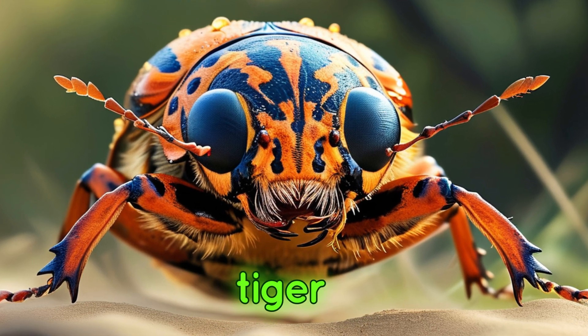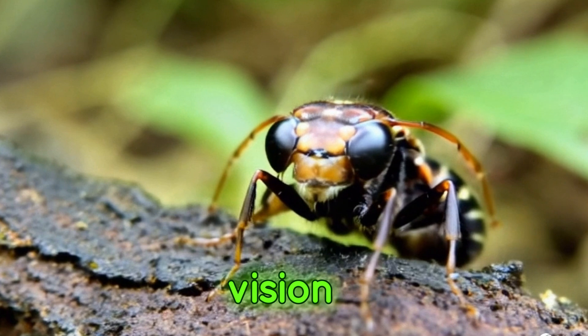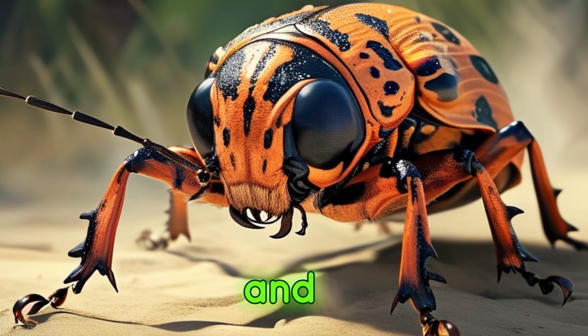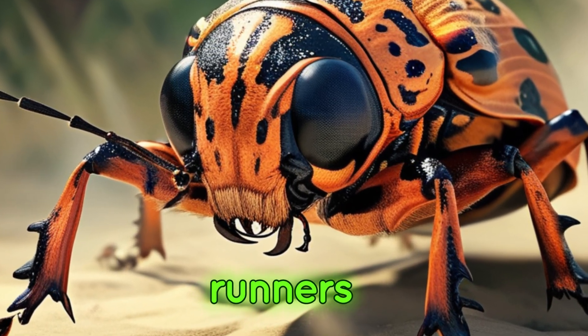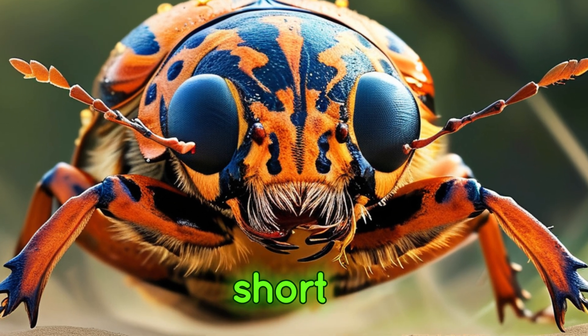Finally, we introduce the tiger beetle, a fierce predator renowned for its speed and sharp vision. Tiger beetles have large, forward-facing eyes that give them excellent depth perception and the ability to spot and chase down prey with incredible speed. These beetles are some of the fastest runners in the insect world, capable of covering large distances in short bursts.